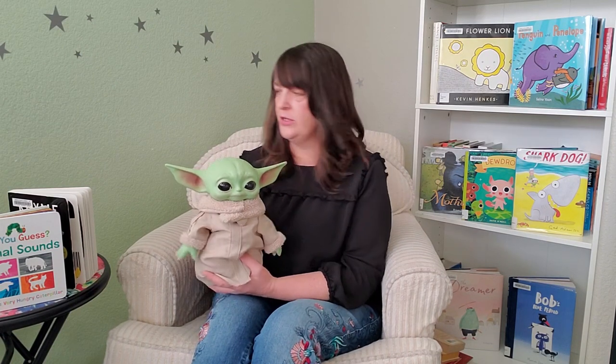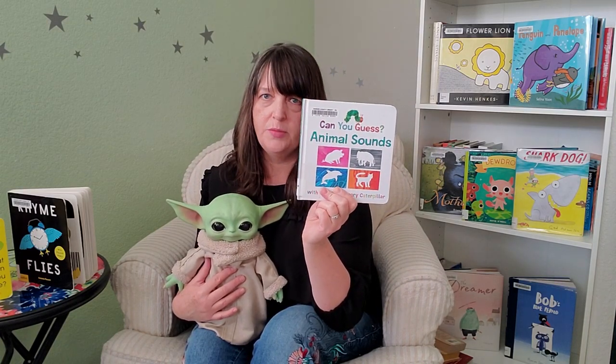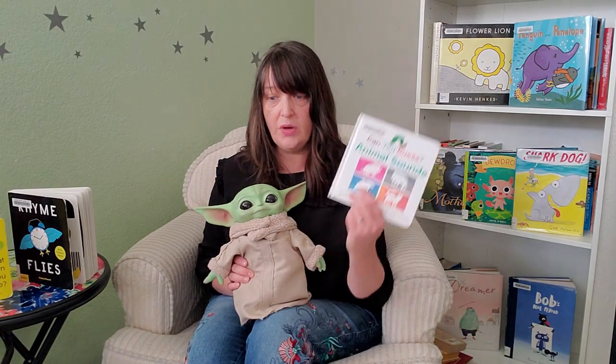All right, on to books. The book recommendation that I have for you today is called 'Can You Guess Animal Sounds with the Very Hungry Caterpillar?' I love this book because Eric Carle's books have such a wonderful simplicity along with vibrant, eye-catching colors that baby will enjoy. It's also a wonderful opportunity to introduce animal sounds to baby, which is helpful for early literacy. Plus, who doesn't love the Very Hungry Caterpillar?